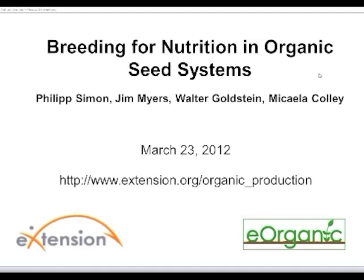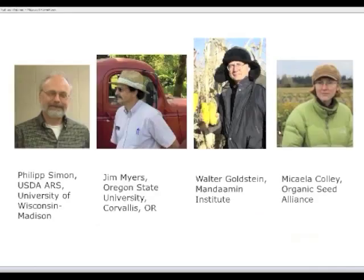The third presenter is Walter Goldstein. Walter Goldstein grew up and received his education in Washington State but now lives in Wisconsin. He has bred corn under organic conditions since 1989. He was the research director at Michael Fields Agricultural Institute for 25 years. He has recently begun a research and education organization called the Mandamin Institute for breeding nutritionally valuable crops and promoting healthy farming practices. The speakers will be giving their presentations for about an hour and then we'll have half an hour for questions and answers.